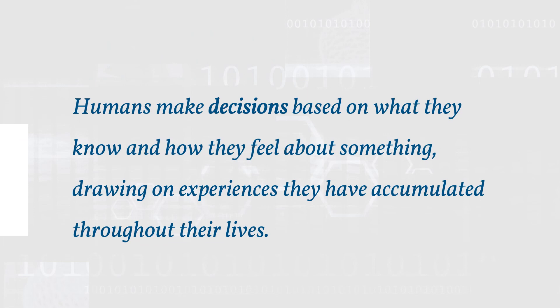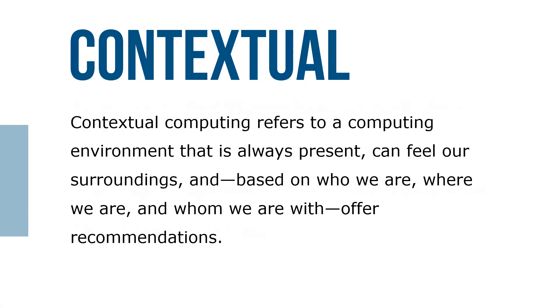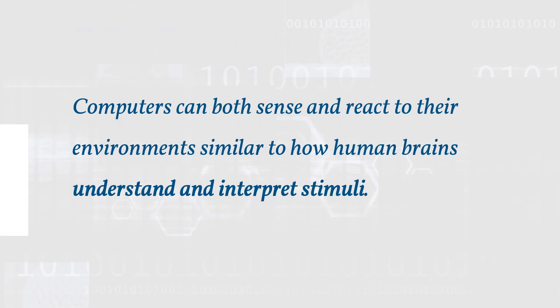Humans make decisions based on what they know and how they feel about something, drawing on experiences they've accumulated throughout their lives. Contextual computing refers to a computing environment that is always present, can sense our surroundings, and based on who we are, where we are, and whom we're with, can offer recommendations. The principle behind contextual computing is that computers can both sense and react to their environments, similar to how human brains understand and interpret stimuli.